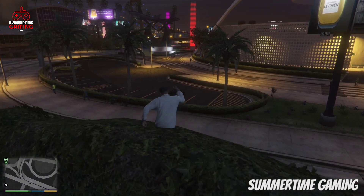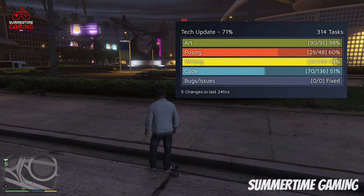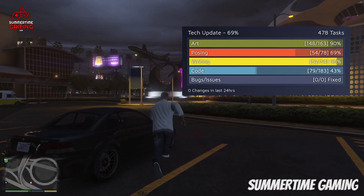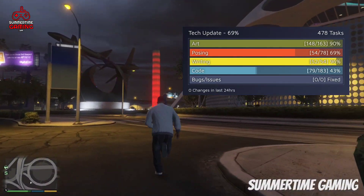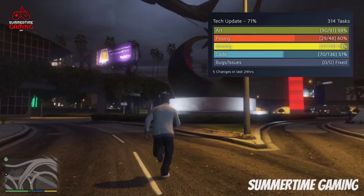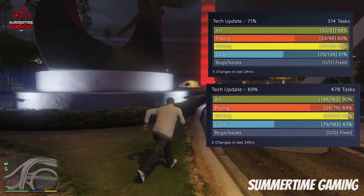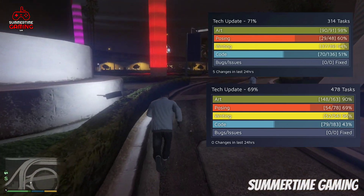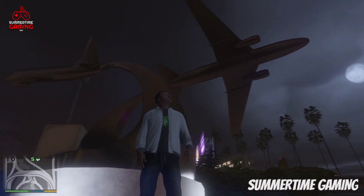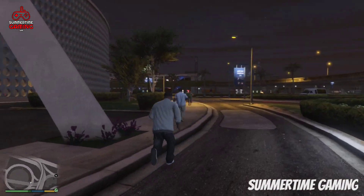About the update release: the total completion was at 71% last week, but now it has decreased to 69% completed. This is because new tasks have been added — previously there were 314 tasks, but now there are 478 tasks. The artwork count has also increased, so DC is going to draw more artwork for the tech update. I have made a separate video with the expected release date of the tech update.